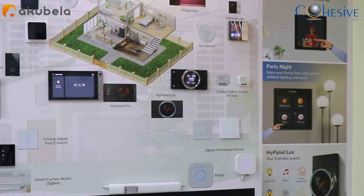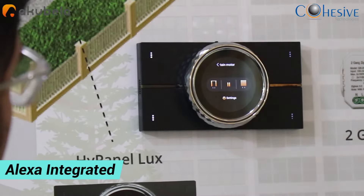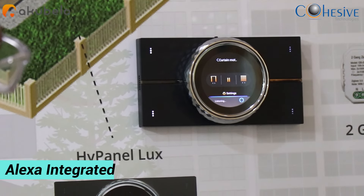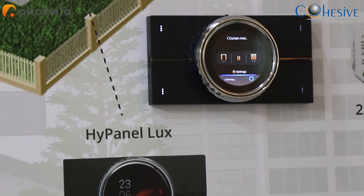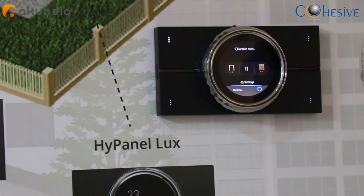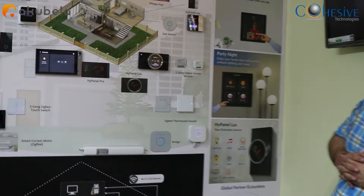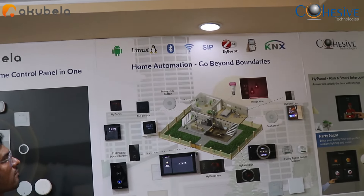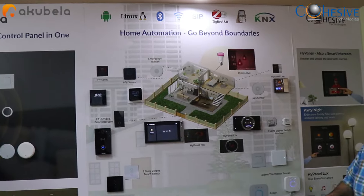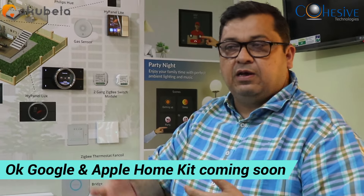Alexa is available on all the panels, but we are demonstrating on Hi Panel Luxe right now. 'Alexa, turn off all lights' — and the lights go off. 'Alexa, turn on all lights' — and the lights come on. We are also working with Google Voice and Apple HomeKit, which are coming up in the next release.